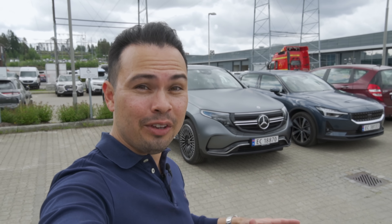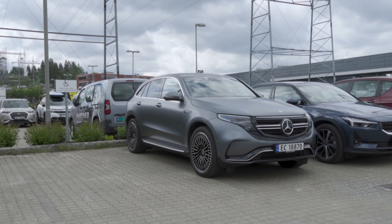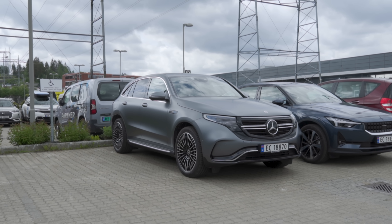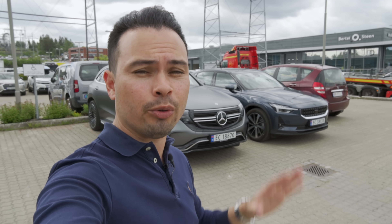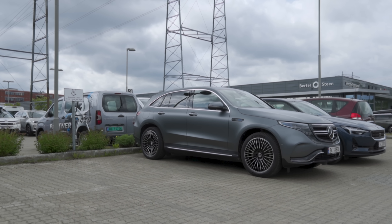Hey guys, Chris here. In this video, me and my three-year-old are going to take the Mercedes-Benz EQC 400 4MATIC parked right behind me, right next to the Polestar 2, across the mountain from here in Oslo to Bergen. We're starting here at Mercedes-Benz in Lernskog, right outside of Oslo, and we're going to cross the mountain to Bergen.